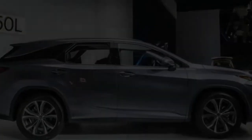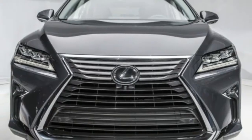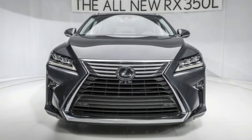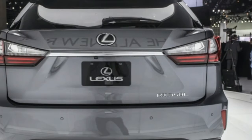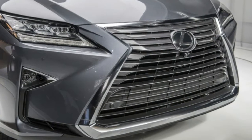The Lexus RX is the Japanese automaker's best-selling model, moving nearly twice as many units so far this year as the runner-up, the Lexus NX. Considering the state of the crossover-crazed market, this should be a surprise to absolutely no one.